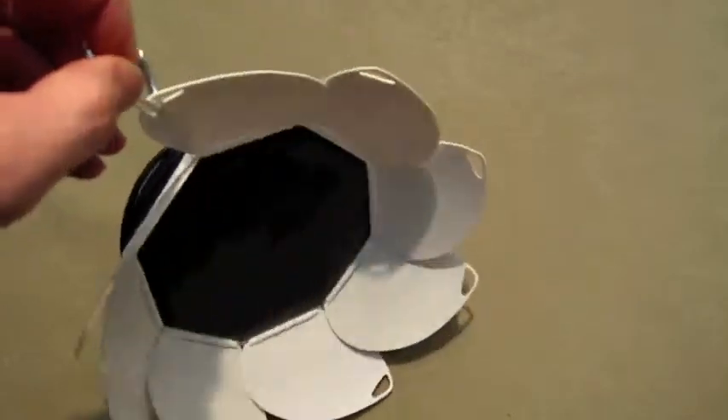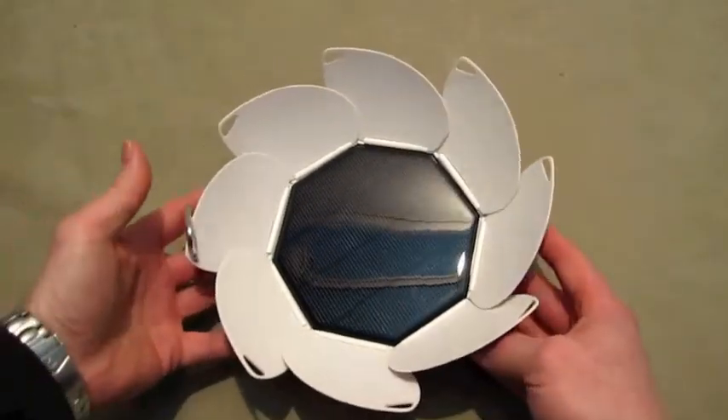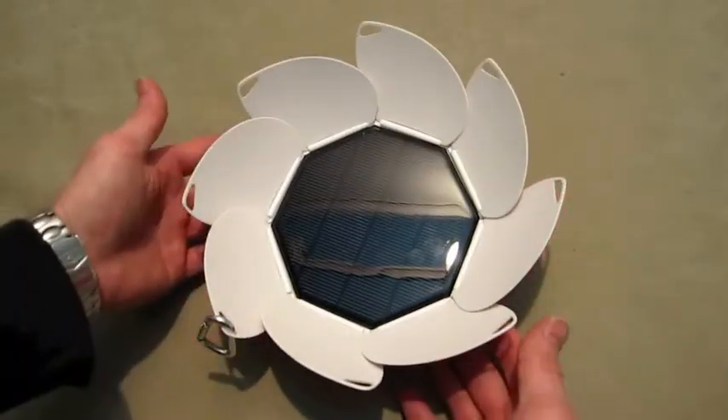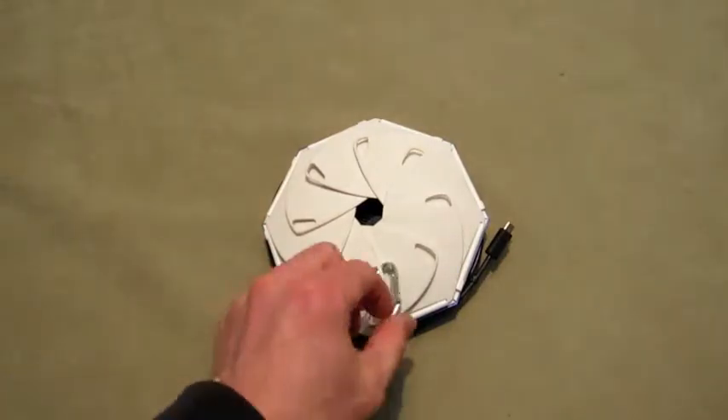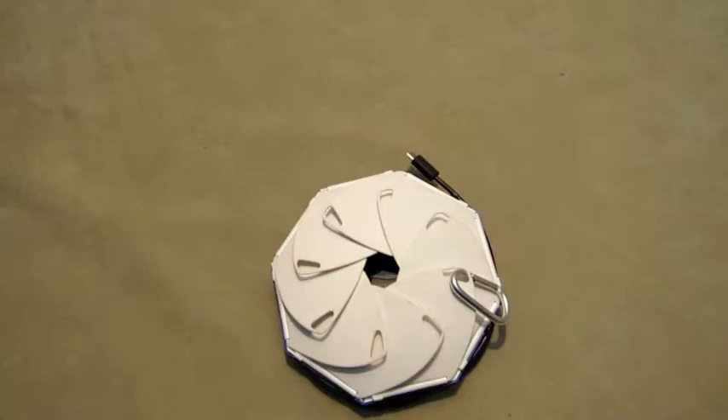Each petal on the Solarvox has a hole that allows it to be clipped or attached to something like a backpack, or hung in a tree, or on a chair, or even hung in a window. The options are virtually limitless.